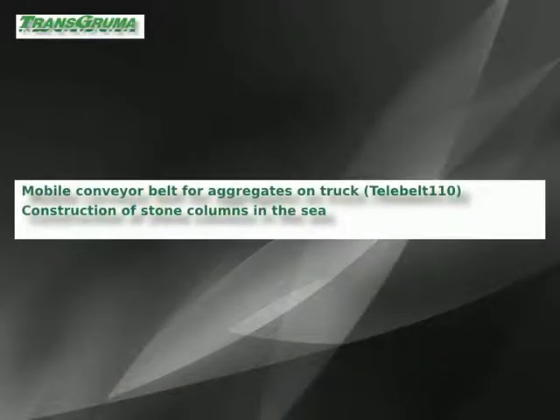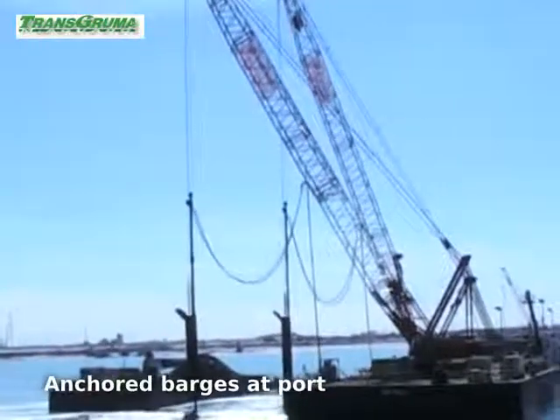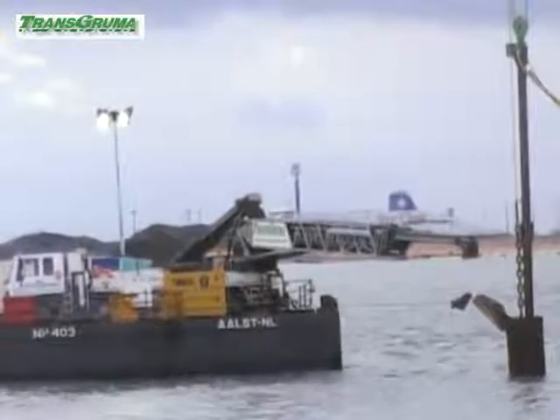Here we present the lifting and mobile system for distribution of aggregates with the best production and versatility of the market. In this case we represent the Telebelt 110 in the building of stone columns in the sea.